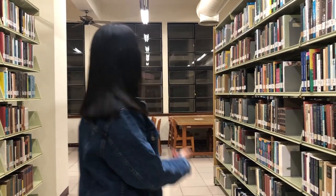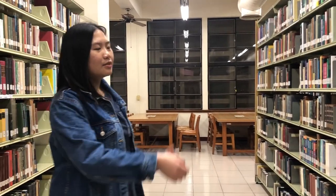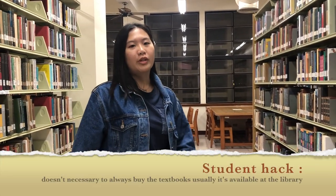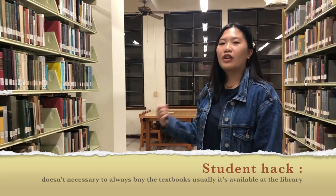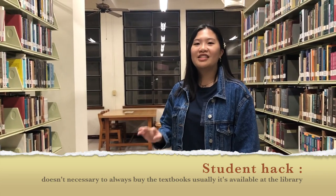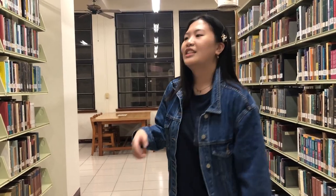Here in the library I'm surrounded by books all over the place, so it's very convenient to study here. You can have a seat, take a book, and borrow it to bring home. Another thing is that the library has an amazing collection — from the first floor all the way to the fifth floor, they have tons of books like this.